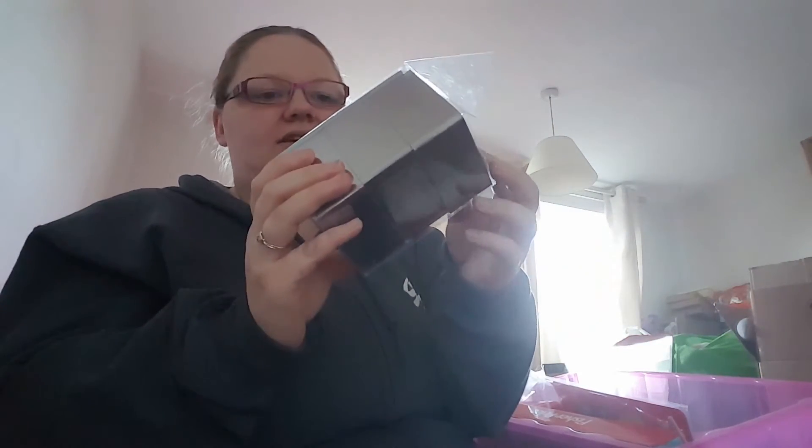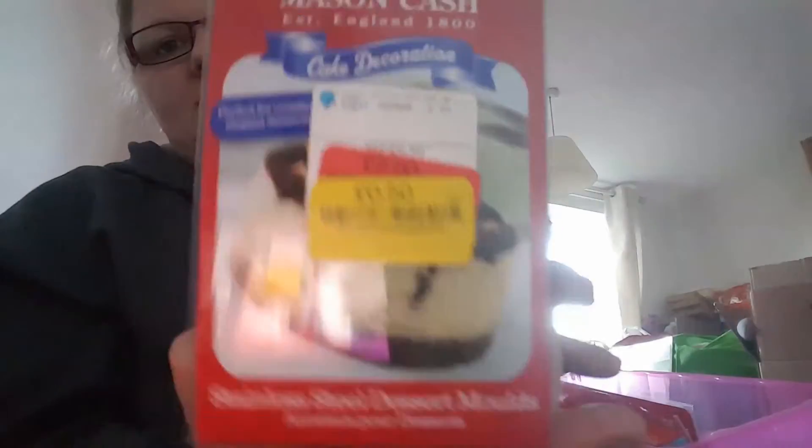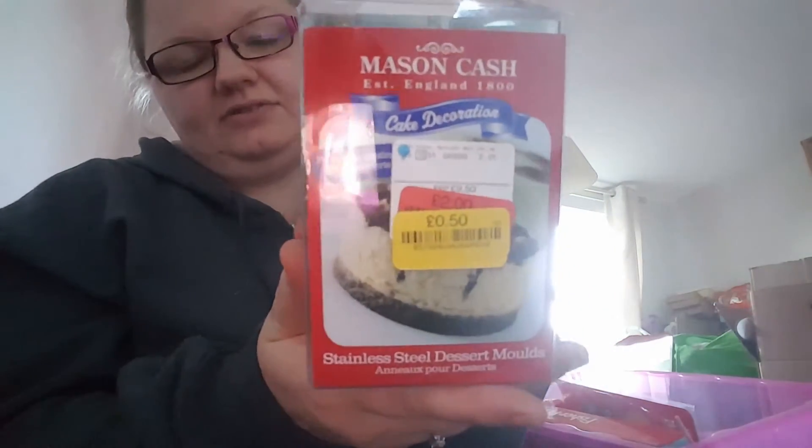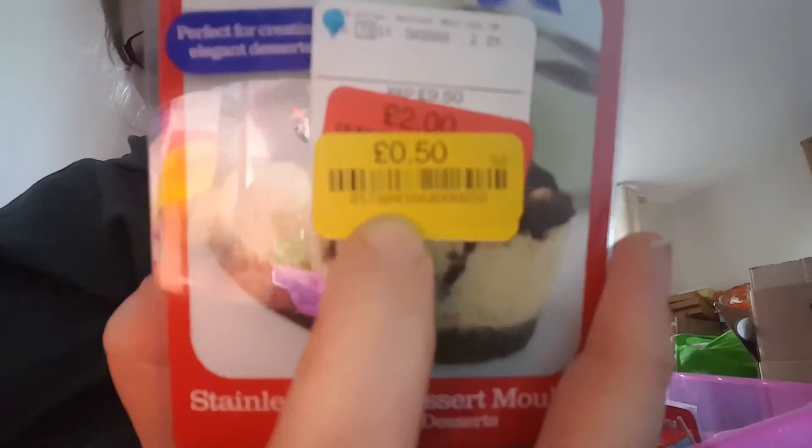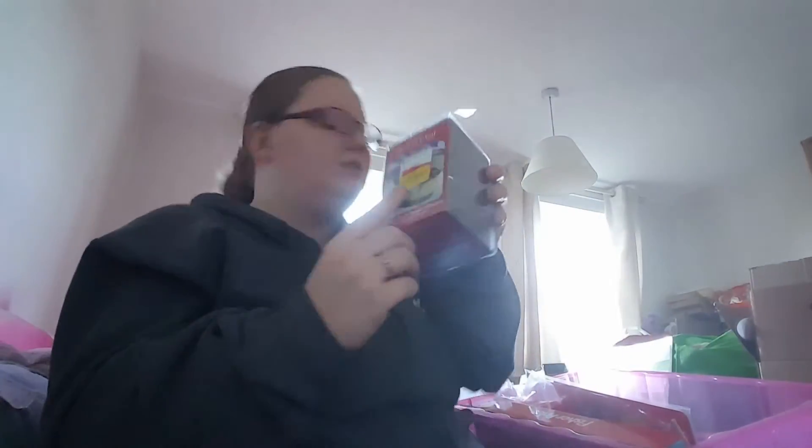I got these — I thought they'd be quite good to resell or gift. They are Mason & Cash stainless steel dessert moulds, just squares, brand new in the pack although the pack is broken. These were originally £9.50 and I got them for 50p. I thought they'd be good to sell or put into gift boxes for someone who likes cooking.